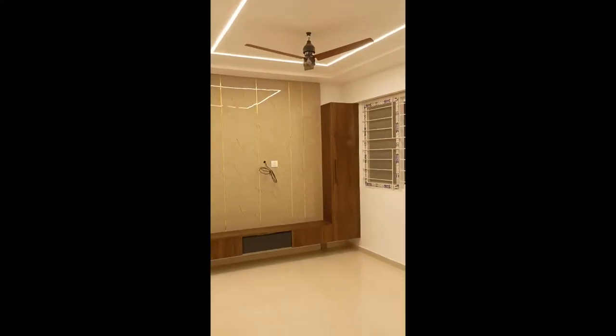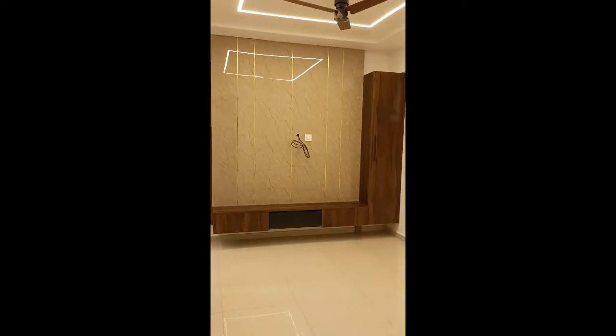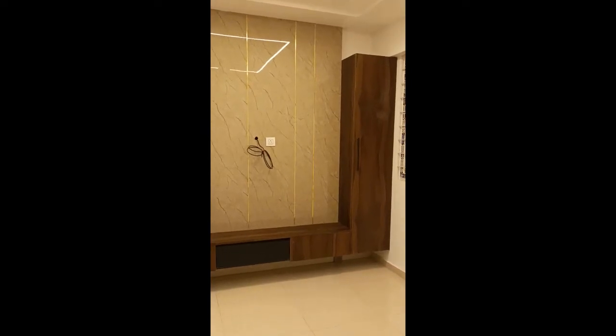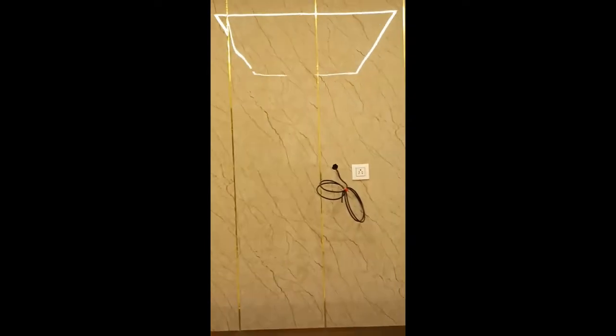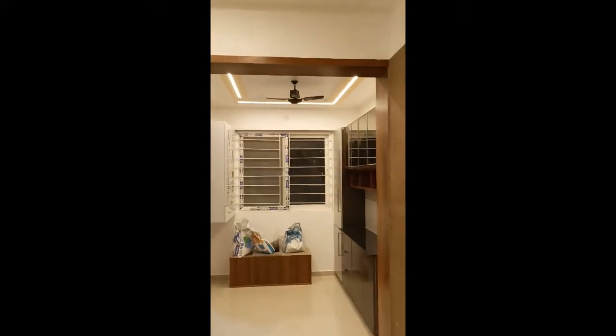The TV unit is hanging so that the space looks more open instead of occupying more floor space. It gives the illusion that we have more space. After the TV unit we will get a rafter, and currently you are seeing the crockery unit and the puja unit there.